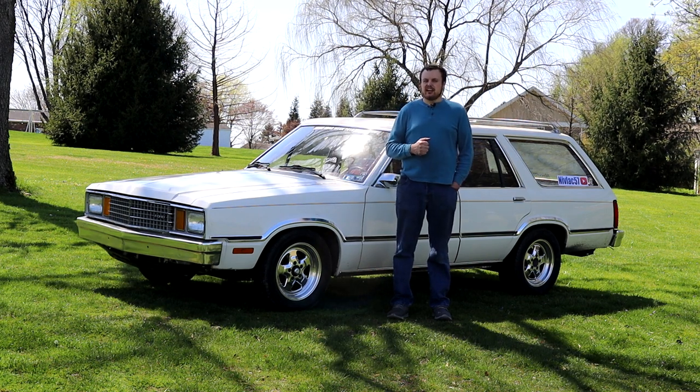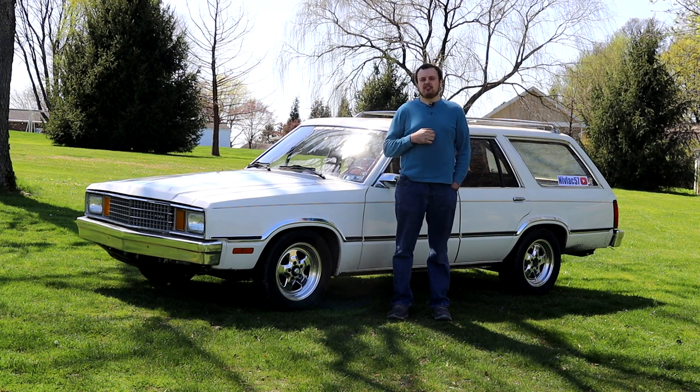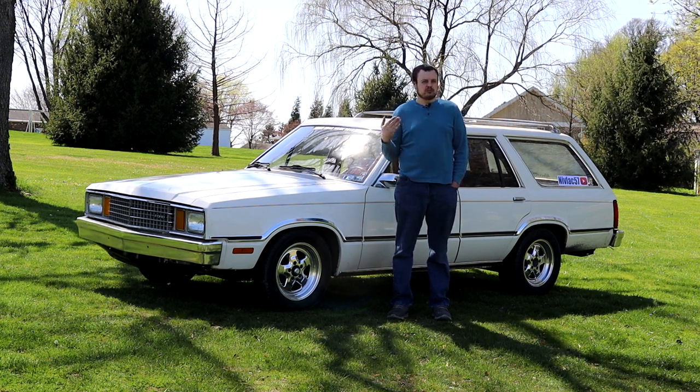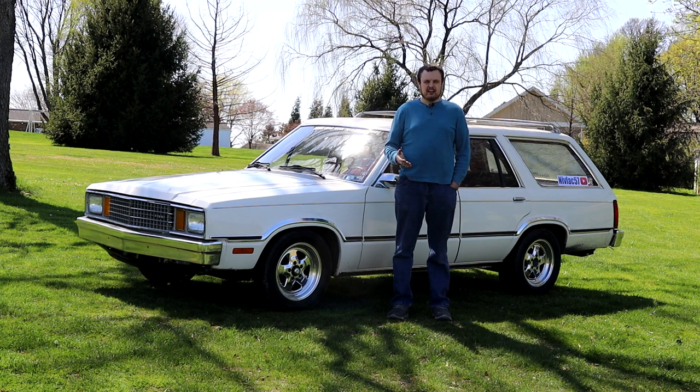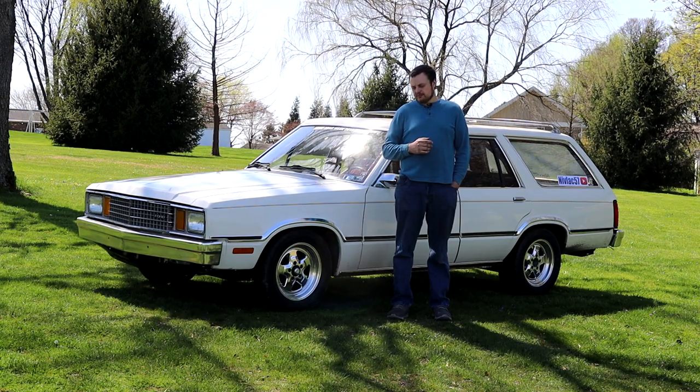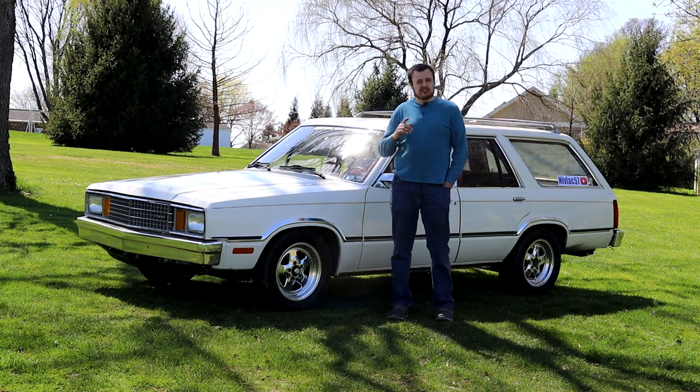We purchased the car in April of 2019 and the goal was to get it to Hot Rod Drag Week 2019, which was in September. We didn't have a lot of time, so we had to start work as soon as possible. To show off some of that work, let's start with the interior.